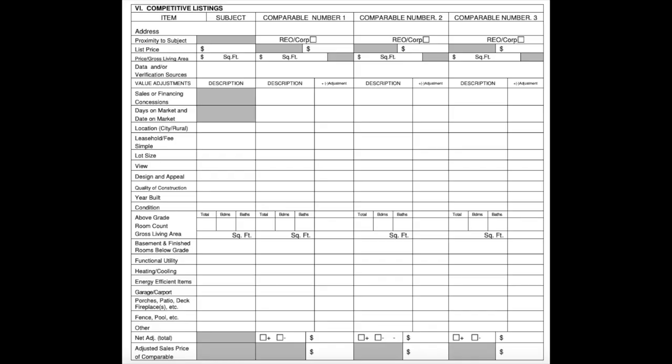The next section is the competitive listings. They'll request at least three active competition properties that are currently on the market. Again, it's a bit tedious — you'll have to fill in the square footage, days on market, and all the other details you can see on this screenshot.